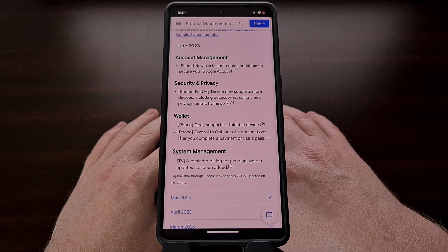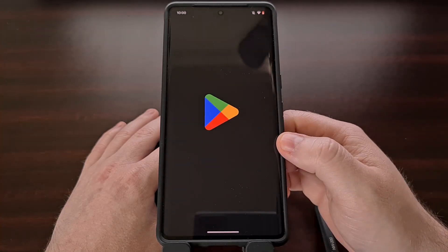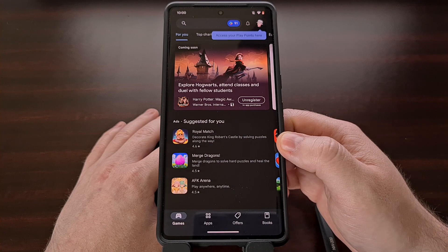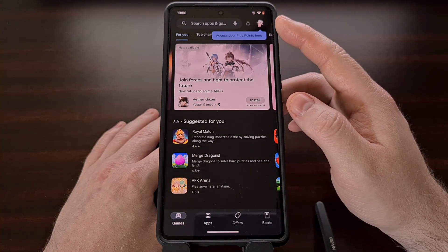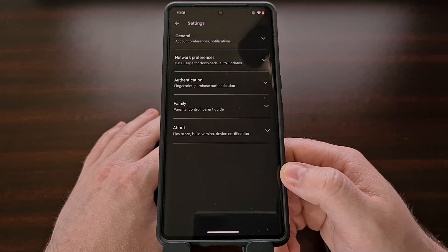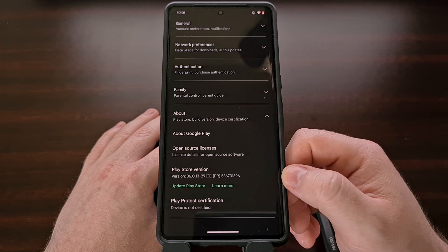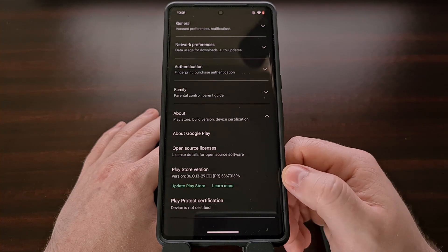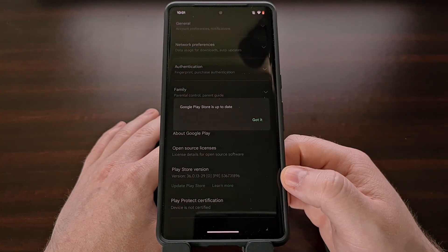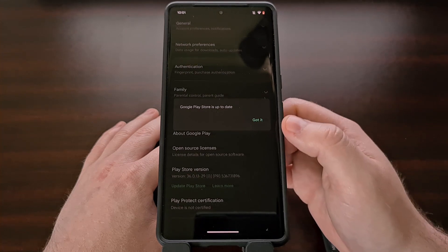A couple of these updates are installed automatically in the background, but we can check to see if they are available to install right now. The first can be done by opening up the Google Play Store application and then going into the settings area. We do that by tapping on the profile icon at the top right and selecting the settings option. From here we're going to tap on the about section at the bottom and then select the update Play Store option displayed within the Play Store version section. If you have an update waiting, it will be installed right now, but you could simply be told that the Google Play Store is already up to date.